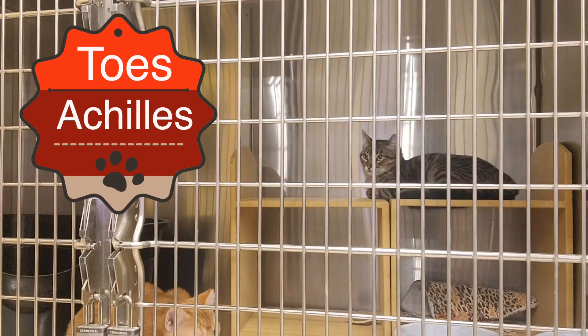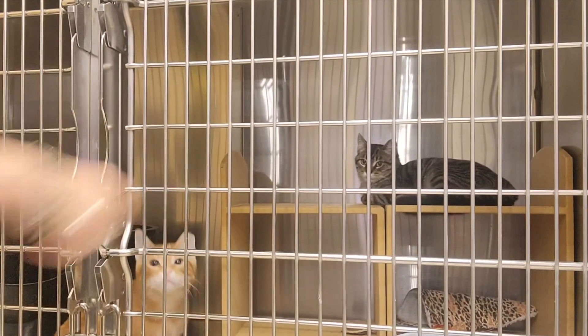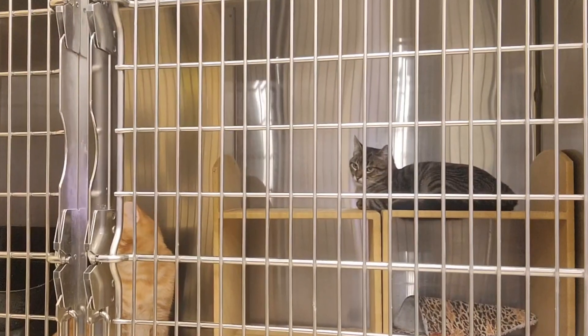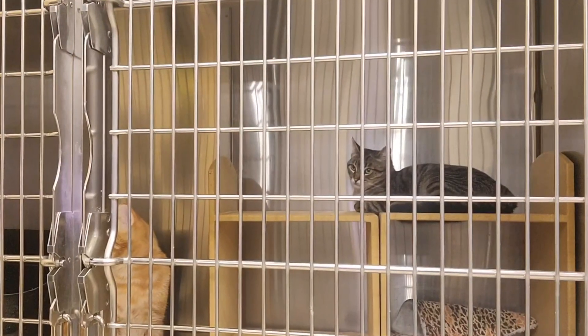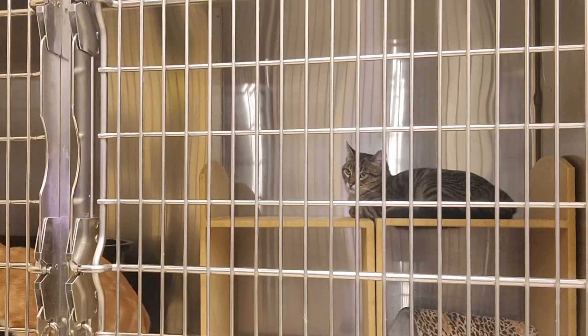He's shy at first, but a total love bug — he's always purring. Him and his brother Toes, that's Toes over there. Toes is his best friend. They were found injured together. His foster mom didn't think that his mangled leg would heal, but surprised everybody — surprise, surprise, it did.